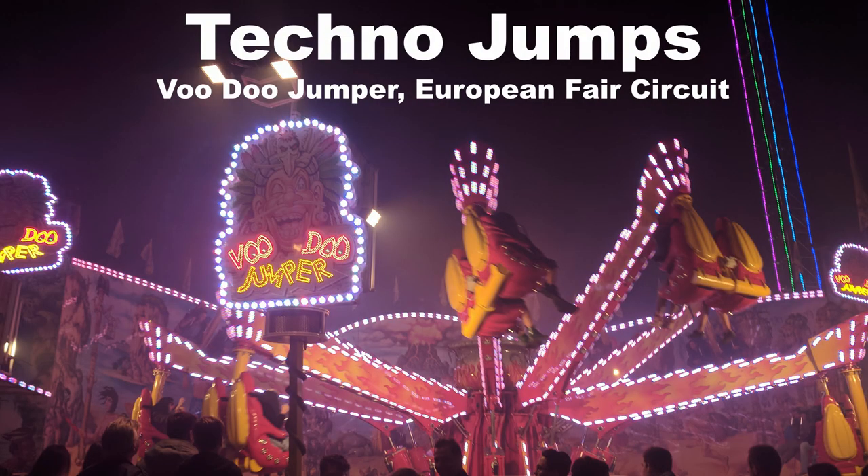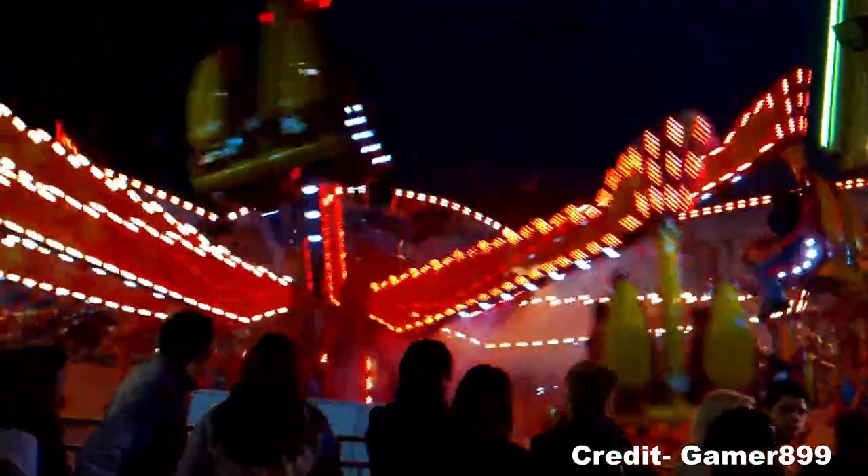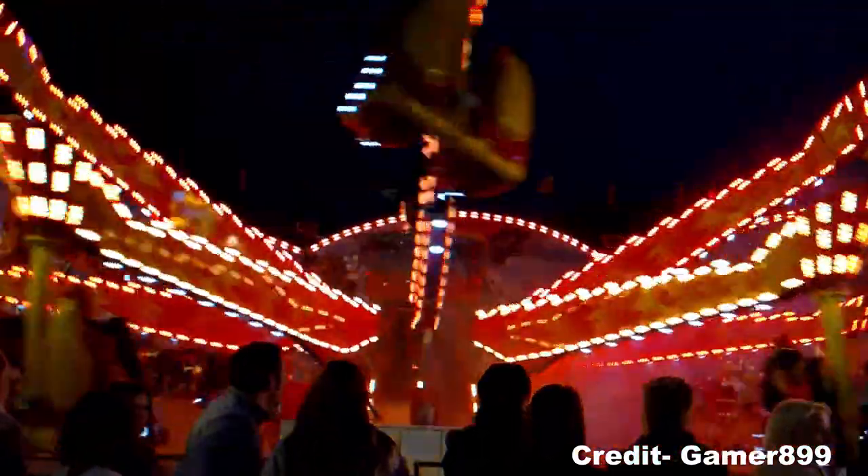My favorite techno jump is the Voodoo Jumper at Oktoberfest. This ride is run faster than the ones I found elsewhere, but what really makes it special are all the effects — a dazzling lighting package, fog, smoke, music, and even fire.